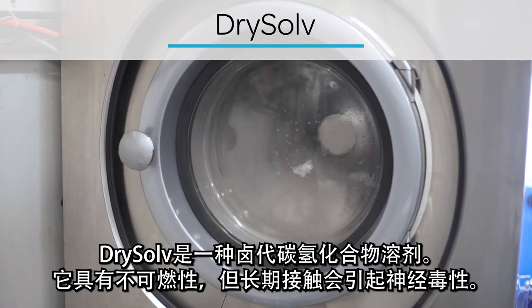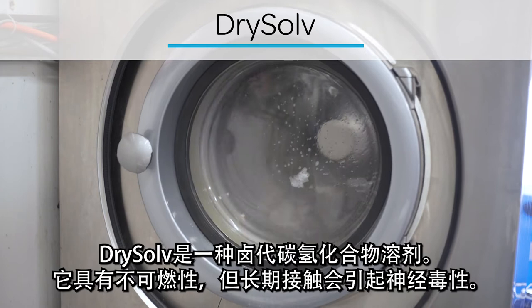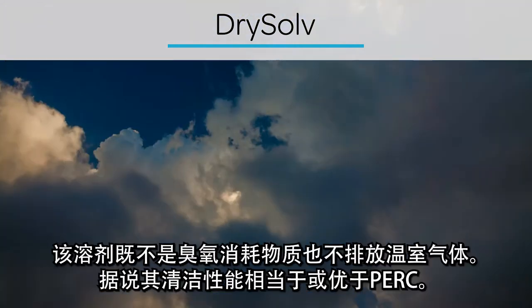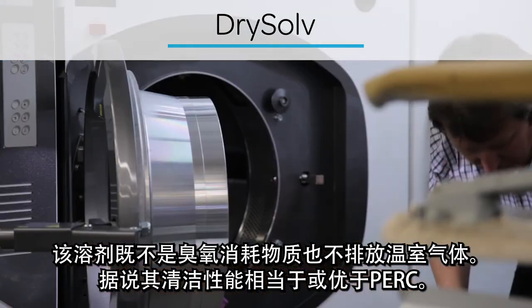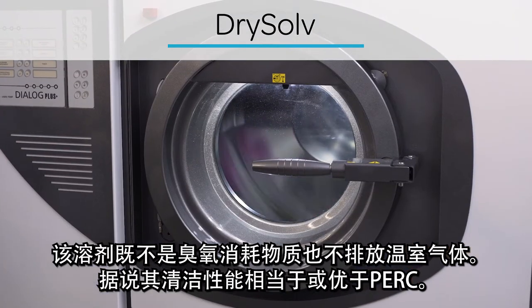Drysolve is a halogenated hydrocarbon solvent. It is non-flammable, but there are concerns about neurotoxicity over long-term exposure. It is neither an ozone-depleting substance nor a contributor to greenhouse gas emissions. Its cleaning performance is said to match or exceed that of PERC.